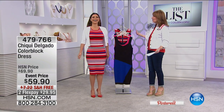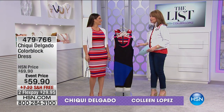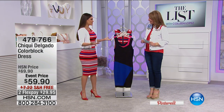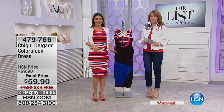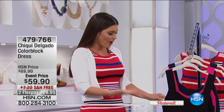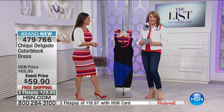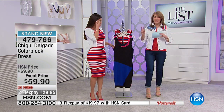It's always a treat to have you here. You have a new role as a fashion designer. Thank you, Colleen. I'm so happy to be back on HSN, especially with you here on The List. Each of my dresses offers three basic things: comfort, style, and fit. Today I'm bringing my Latina Americana look.